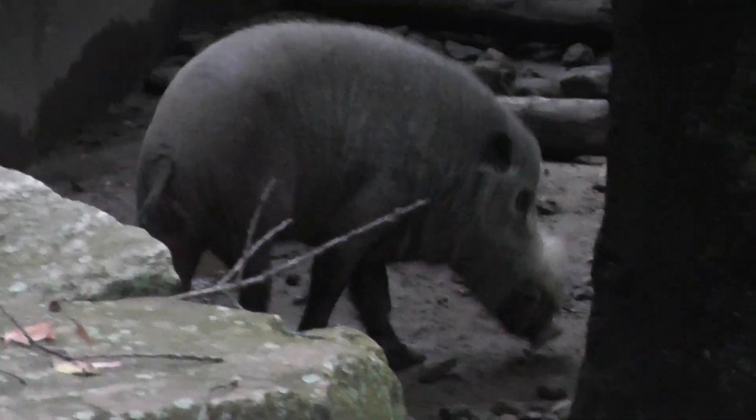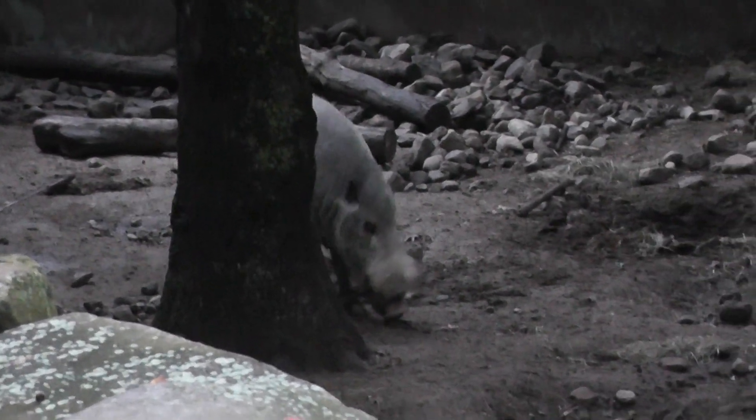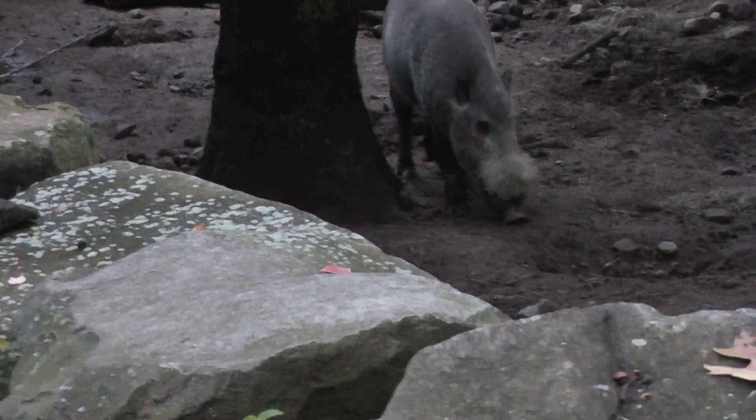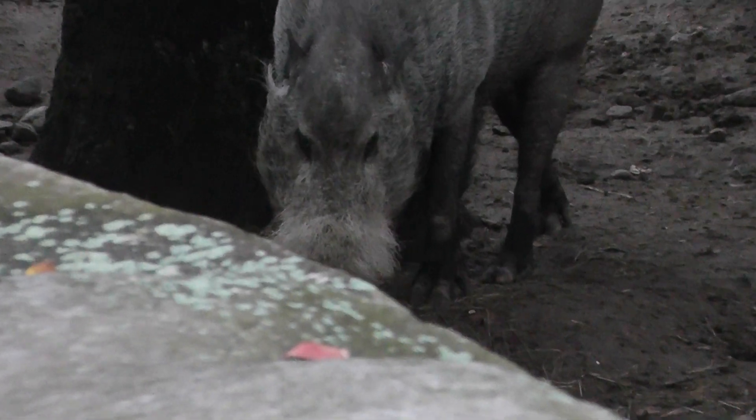Hopefully they'll move a little bit. There we go, come on. Look at that snout!